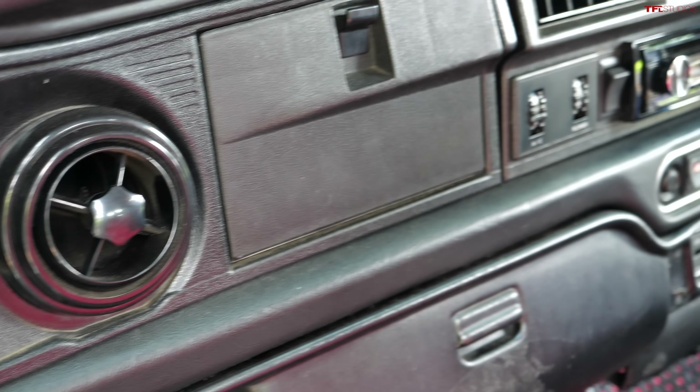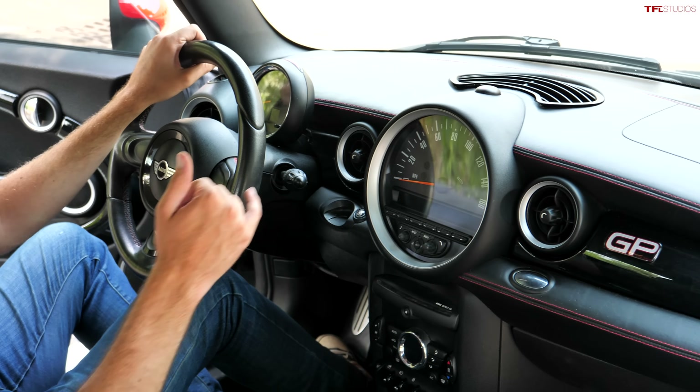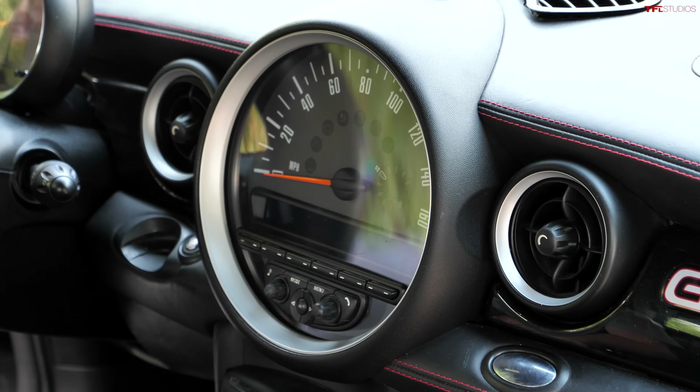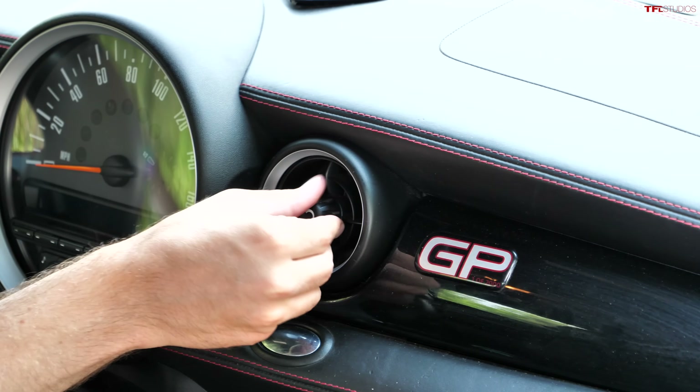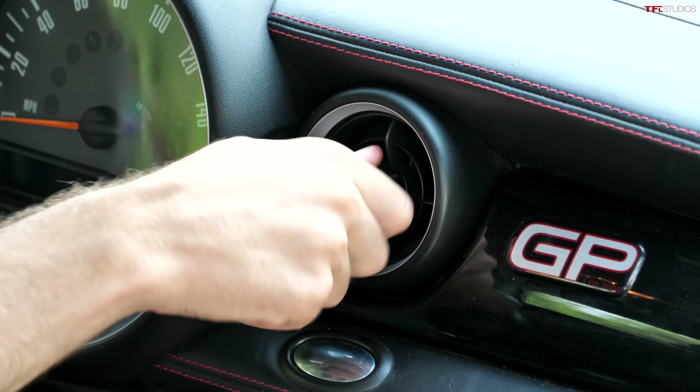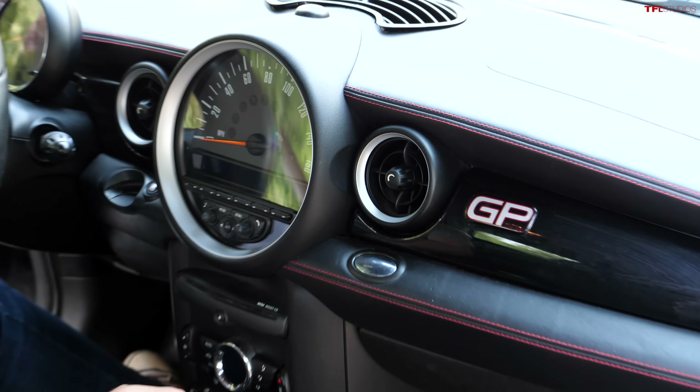The new car has pretty much the same round vent design. The new Mini does have a throwback to the 1960s models with that giant center-mounted speedometer — a really cool feature. And you'll notice the same vent design: four round vents across the dash that you spin to lock and open.